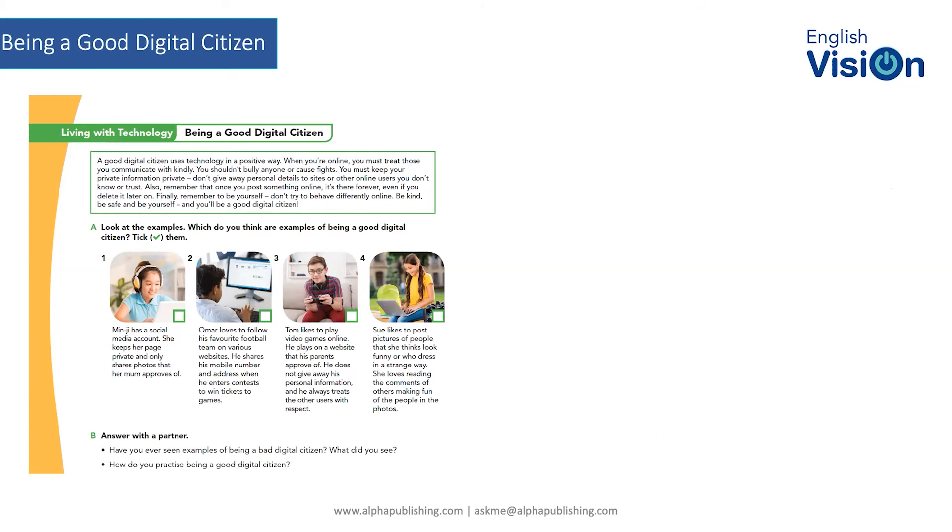Don't try to behave differently online. One thing I always taught my own kids is that if you want to say something online, think about whether you would go out into the middle of the street of the town or city you live in and say it in front of everybody. If you wouldn't, then you shouldn't be posting it online. The idea of being a good digital citizen is to be kind, be safe, and be yourself.